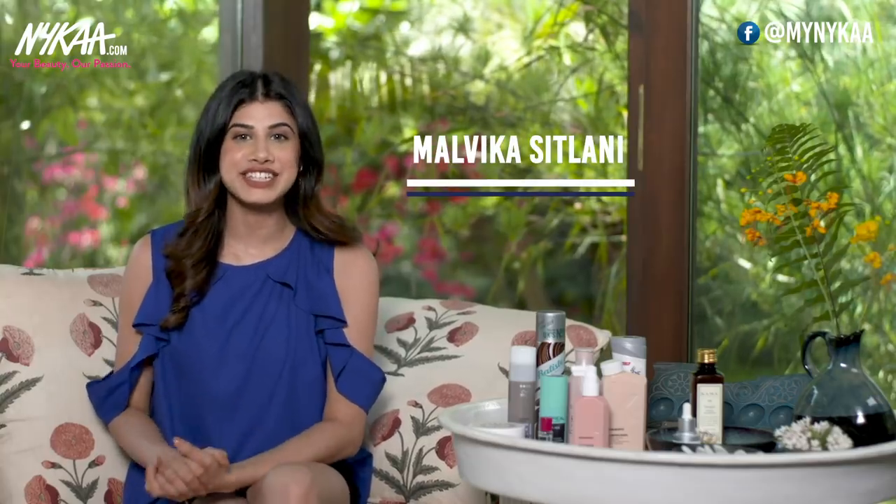Hi you guys, welcome back to Nykaa TV. My name is Malvika and in today's video I'm going to help you address some of the most common hair concerns — basically hair fall, hair thinning, dandruff, and frizziness. I'm going to help you achieve shiny and healthy hair by giving you quick hacks and some long term solutions that you can use to maintain your hair.